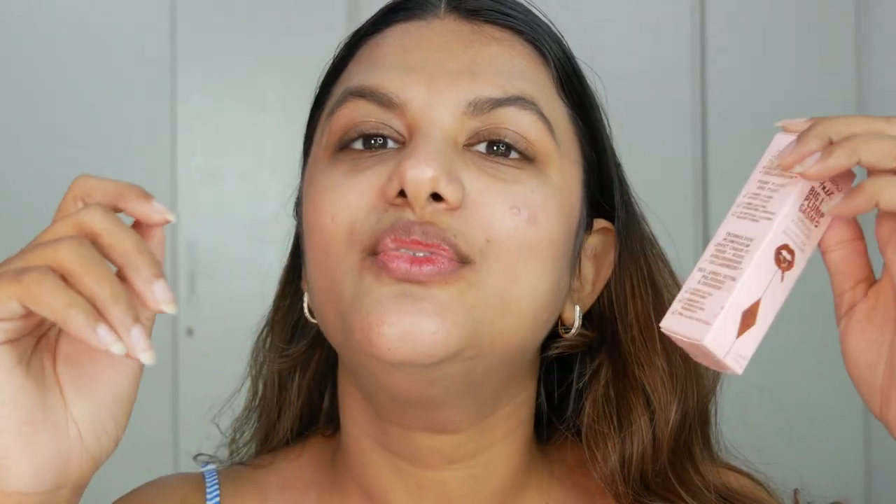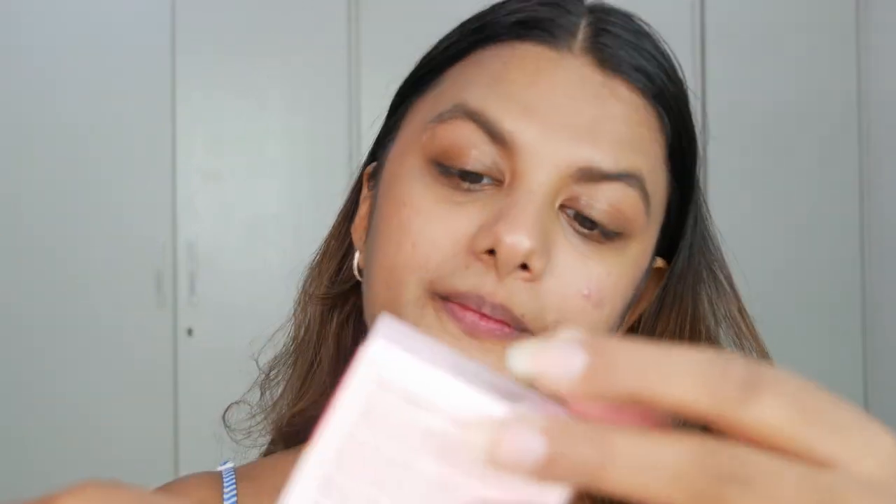We're going to be swatching the Patrick Ta Double Take Creme and Powder Blush — this is a new shade. I've never tried Patrick's makeup before, so it's going to be a first impressions video. I also picked up the Dior Forever Glow Maximizer, which is a liquid highlighter in the shade pink. Next is Charlotte Tilbury's Pillow Talk Big Lip Plump, which I was really excited for. And last is the Jisoo Honey Infused Lip Oil in the shade Watermelon Sugar.